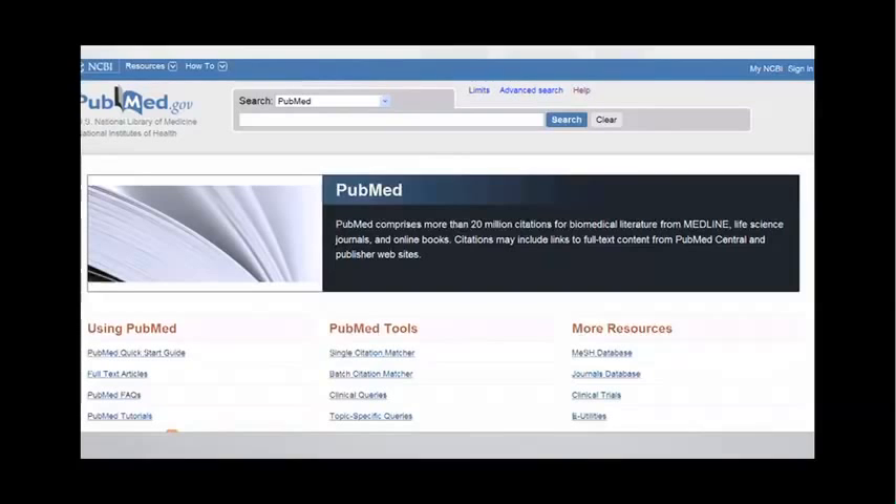PubMed.gov is your tax dollars at work, and it's probably one of the most efficient and useful uses of your tax dollars. It's an outstanding contribution of this country to the well-being of the entire planet.